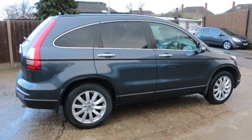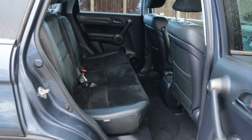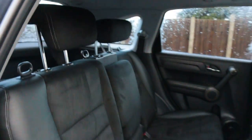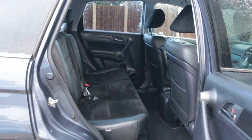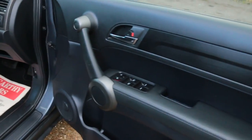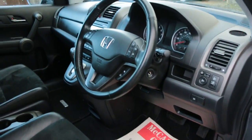Black leather interior, sides and front airbags, five headrests, ISOFIX, four electric windows, electric and folding mirrors.